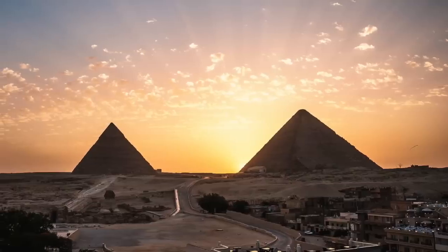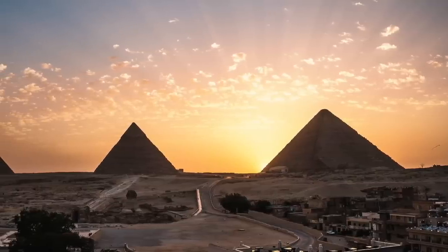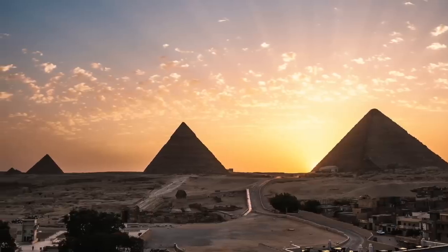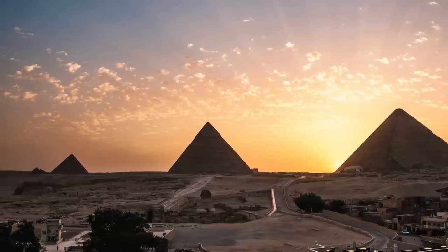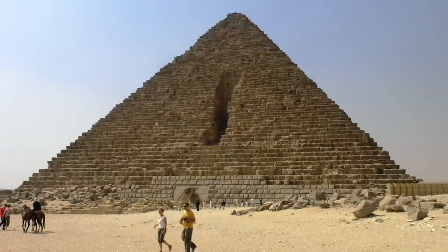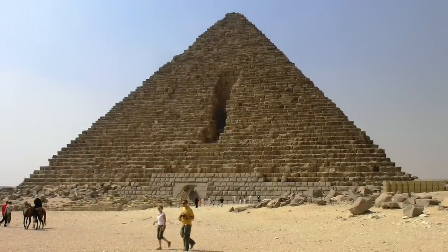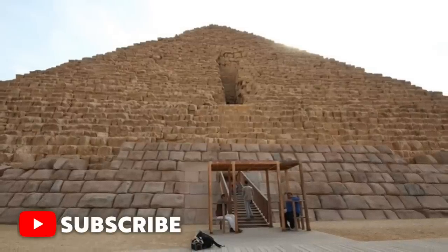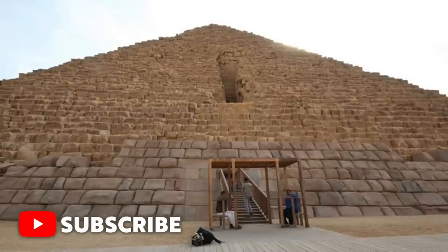Each of the three main Giza pyramids is unique. Each one has a story to tell, and although it's often overlooked in favour of the larger pyramids of Khufu and Khafre, the smaller Mencore pyramid is worthy of our attention. From the outside it really is quite striking, and that's because of the granite casing stones that are still in place today.